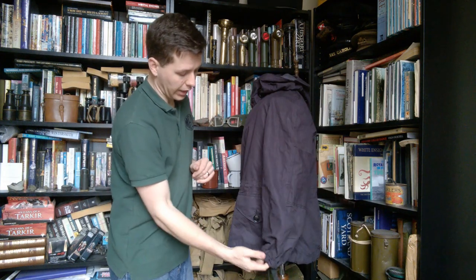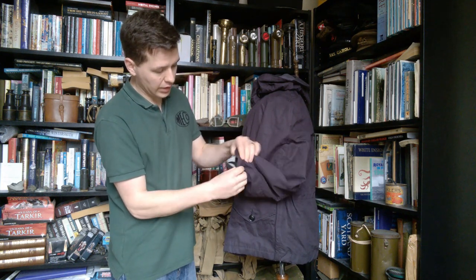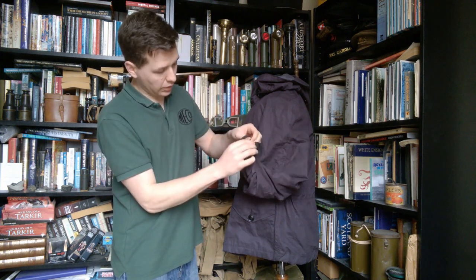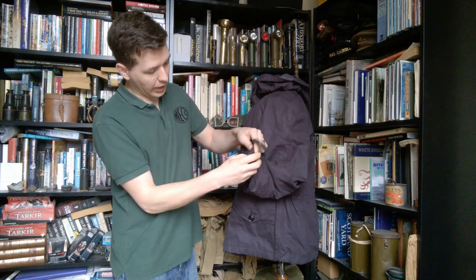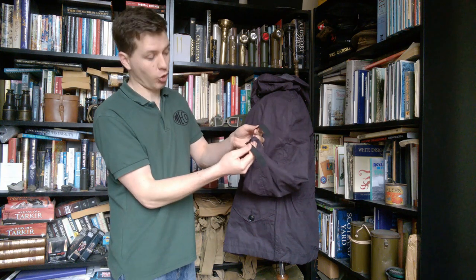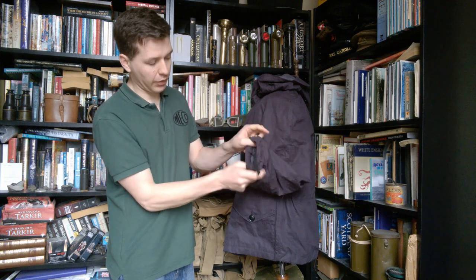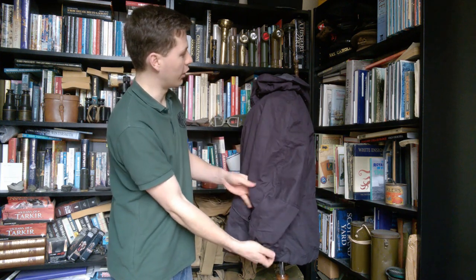Looking at the left hand side of the jacket, the first thing we'll look at is the cuff. These are elasticated as you can see — the elastic is actually loose so this can be knotted. It has a simple knot tied in it. The elastic can actually be pulled tight and then knotted, so it's almost an elastic draw cord in that regard to really pull the cuff in around the wrist. That's another interesting feature of the design.